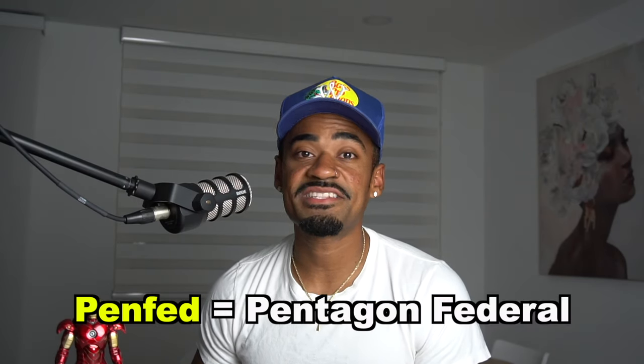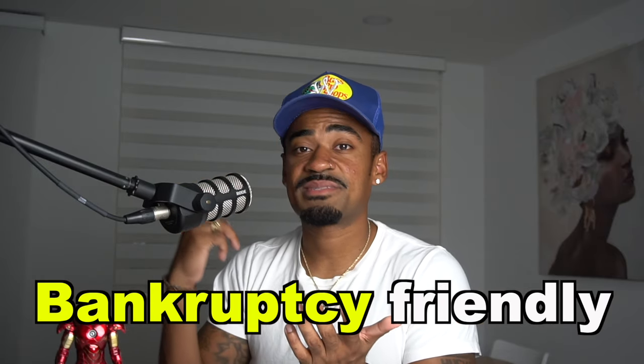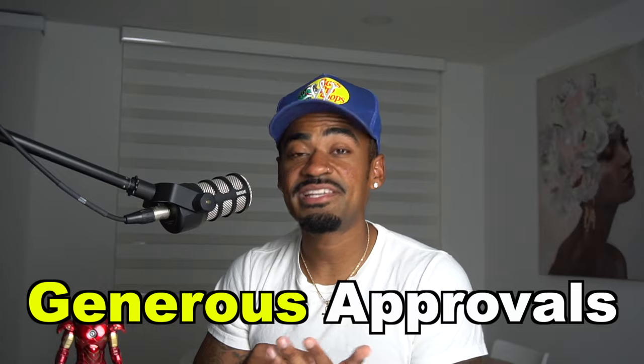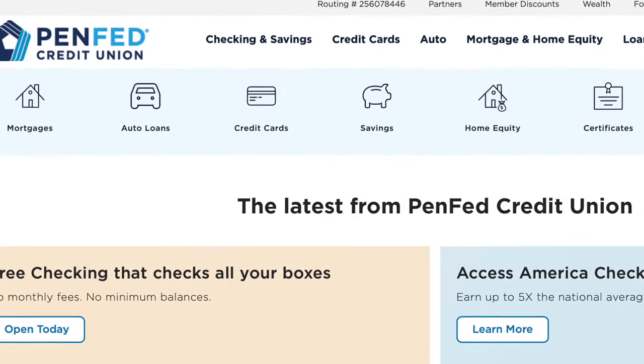PenFed stands for Pentagon Federal. This is a credit union that's been around for almost 90 years, and PenFed is pretty much Navy Federal Credit Union's competitor. They give high limits on their credit cards, they're bankruptcy friendly, they're generous with their approvals, and they give amazing rates on their mortgages and auto loans. This is the second biggest credit union in America.